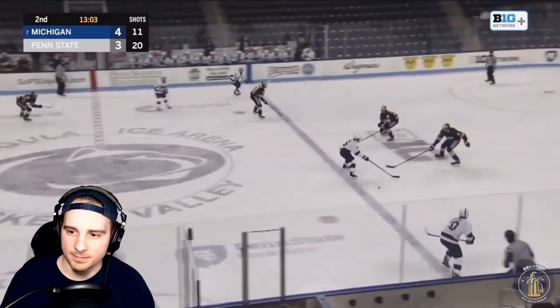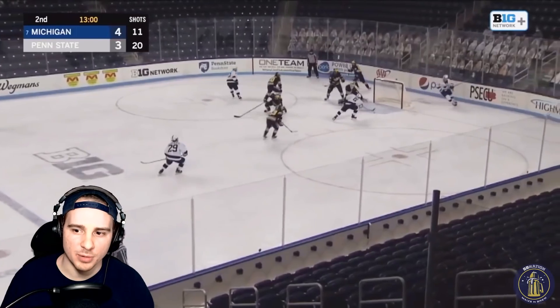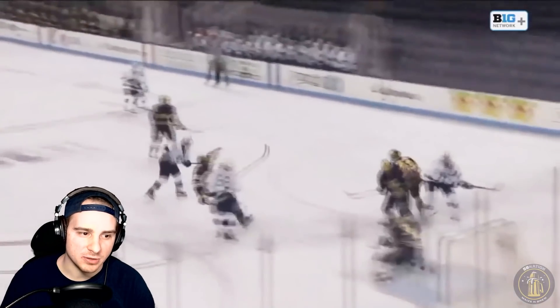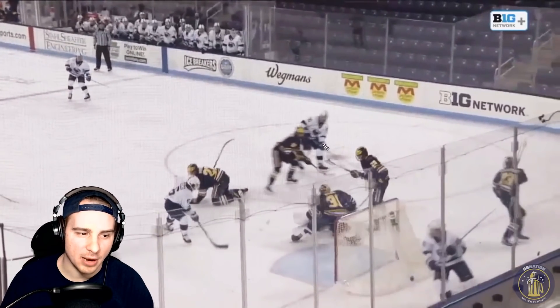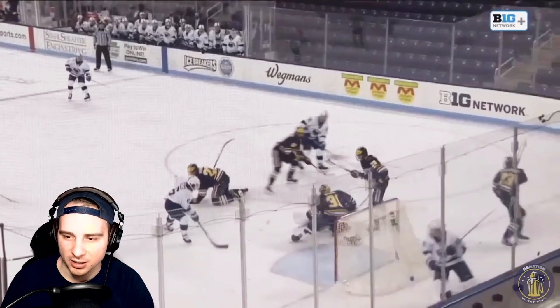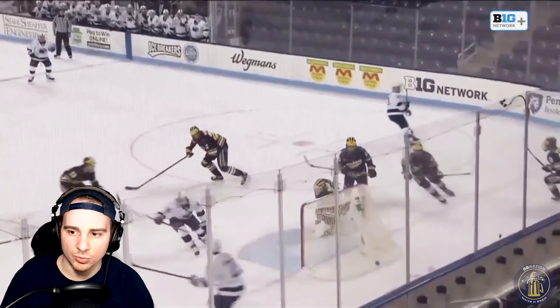One minute later, Penn State answers right back — again, more poor defense for Michigan. The initial shot was blocked, but it opens up the passing lane for number 6 on the backside. He gets the puck back and is able to pass because of a fallen Power. The passing lane was open, and again, Strauss Mann — hard for him to do any better with how much space was open there. Any time Michigan had an advantage, Penn State answered right back.